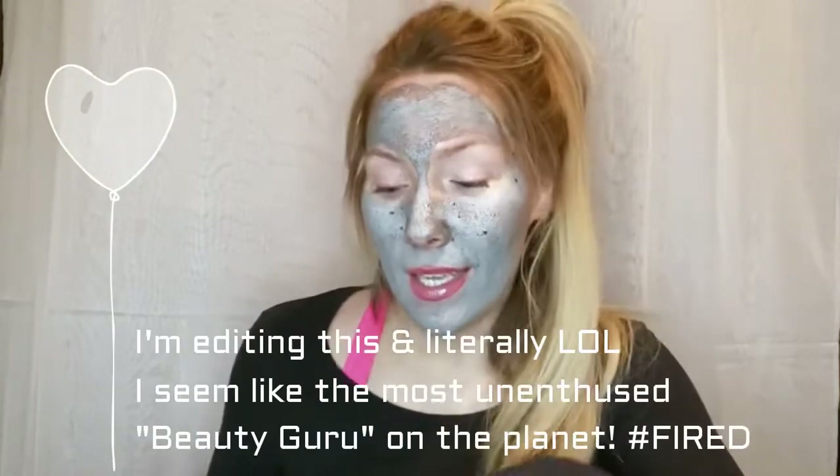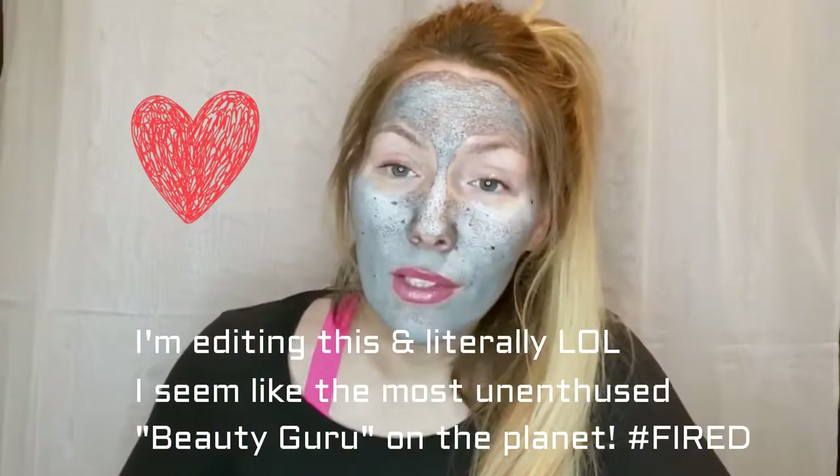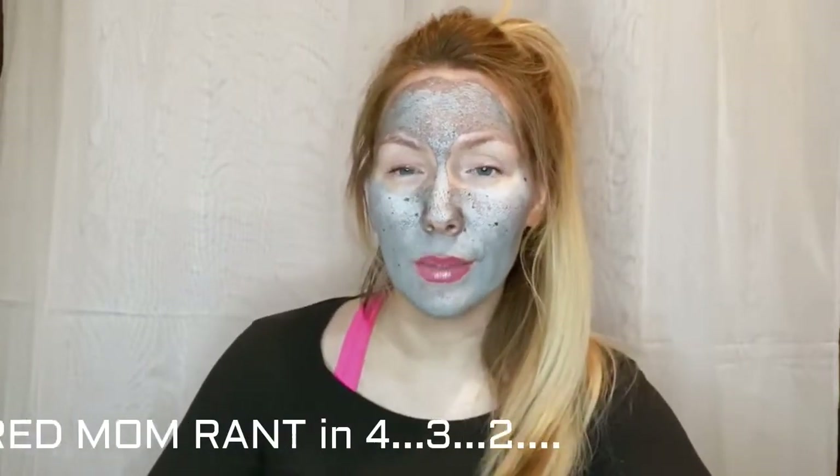Hey guys, welcome back to my channel! Today I'm going to unbox for you the February 2020 Boxy Charm. It was like the last thing I wanted to do tonight — it's probably like nine o'clock. I have a 14-month-old, I'm running after him all day, cleaning the house, picking up his toys, cleaning up the kitchen. Then I come upstairs and do an hour of cardio and strength training. I'm exhausted, but I was thinking, give the people what they want! That's why I went ahead and slapped on a mask and some lip gloss.